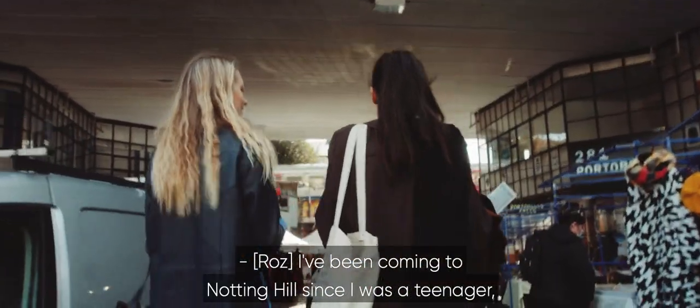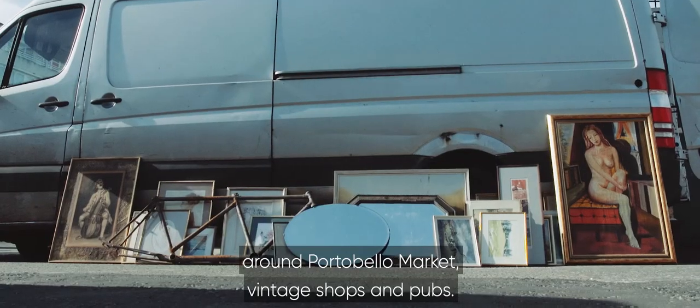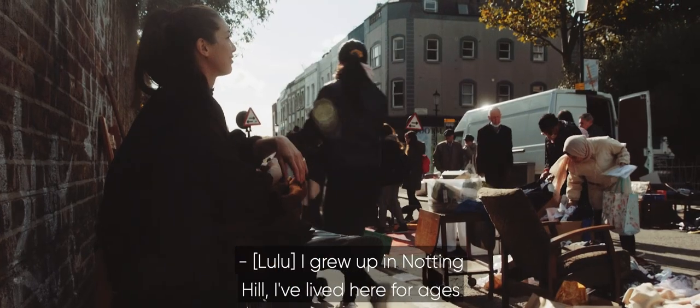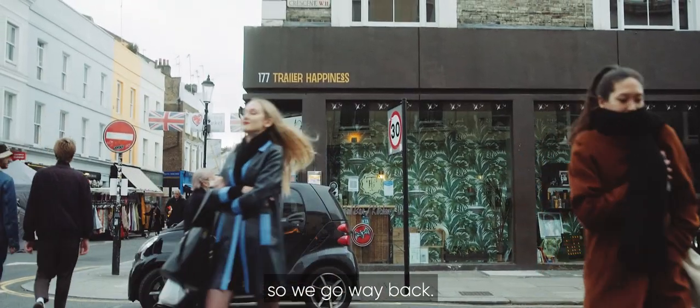I've been coming to Notting Hill since I was a teenager, when weekends would typically revolve around Portobello Market, vintage shops, and pubs. I grew up in Notting Hill. I've lived here for ages, so we go way back. Here are some of our favorite Notting Hill places for you to check out.